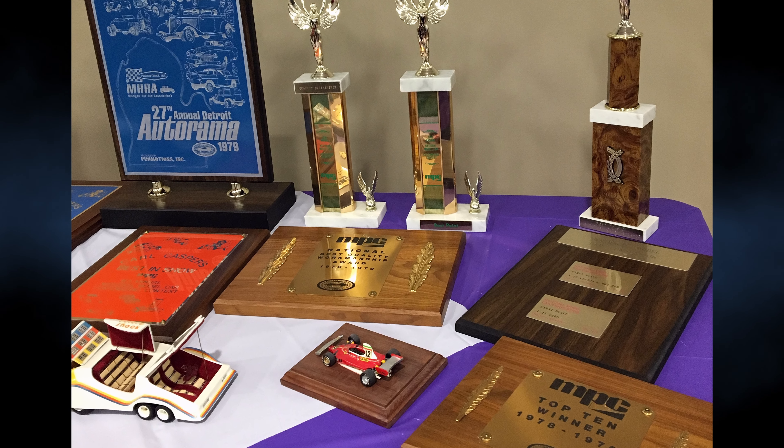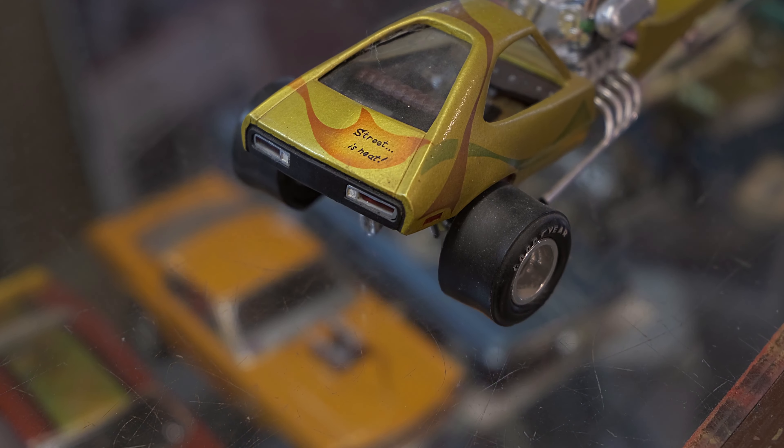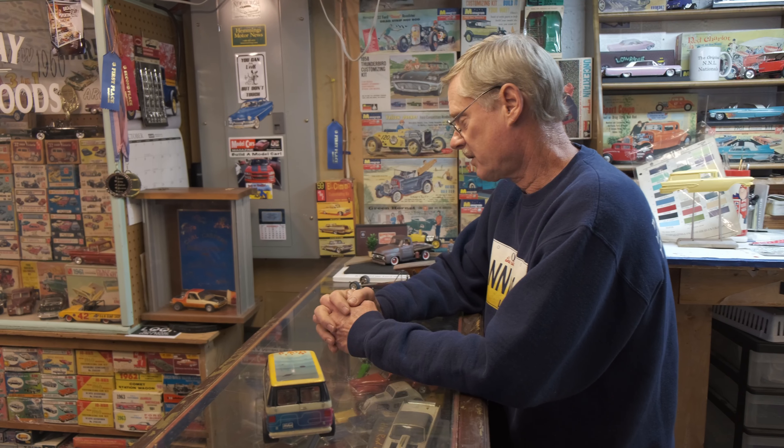I never went to Omaha. If you won Best in Show, all of the Best in Show winners either brought or sent their models to Omaha for the final, where they would judge the best show cars in the country and also judge the models. So I never went. I won Best in Show in New York three times.